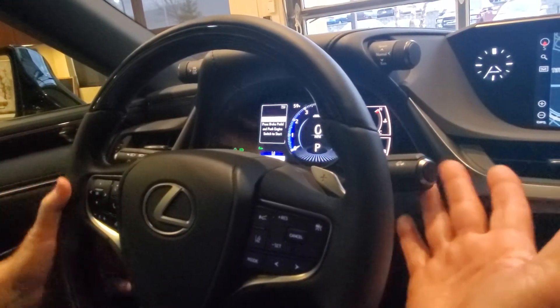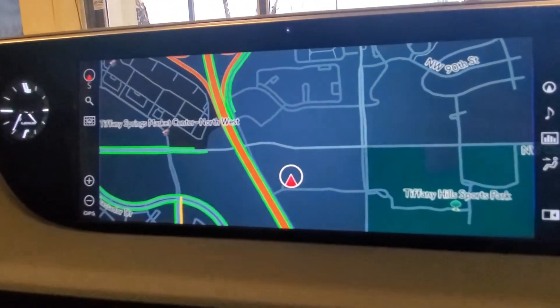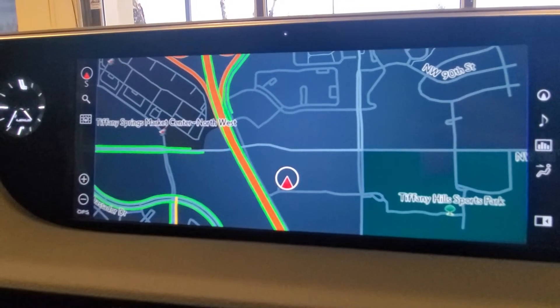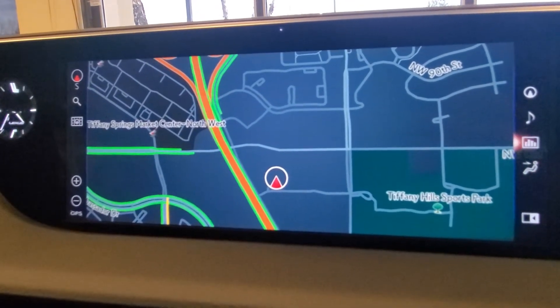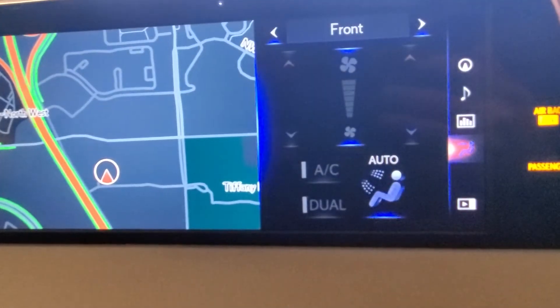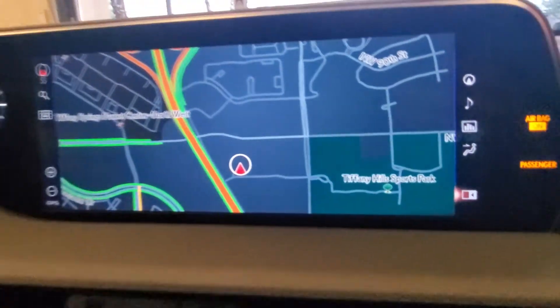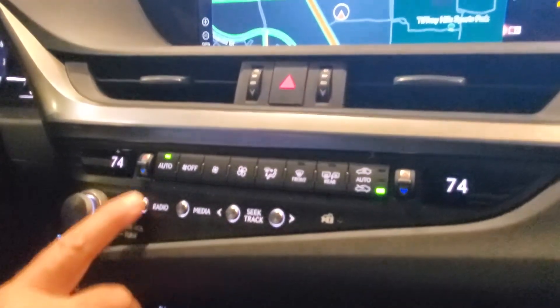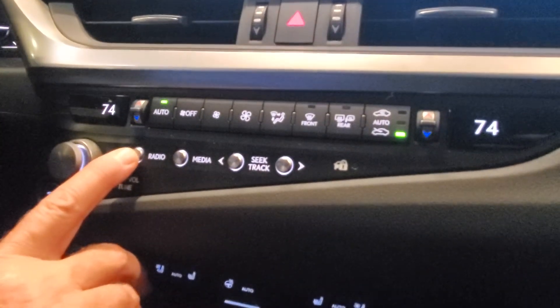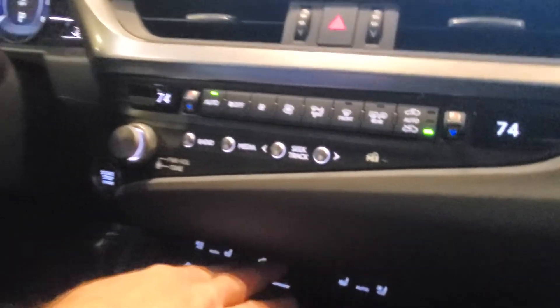It has paddle shifters and automatic wipers. We have HomeLink for up to three garage doors. We have this beautiful 12.5-inch display screen for navigation. We can also pull up additional panels on the side to view climate control, fuel economy, and return to full screen right here. It comes with automatic climate control, buttons for AM and FM, and a 90-day trial subscription. Also included are automatic heated and ventilated seats with a heated steering wheel.